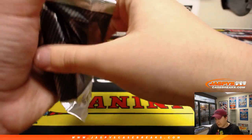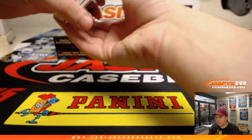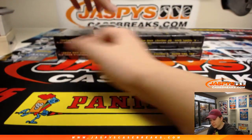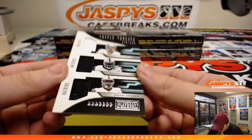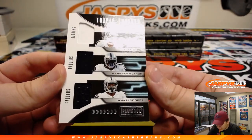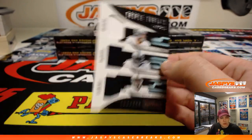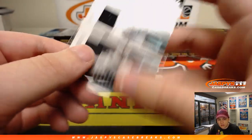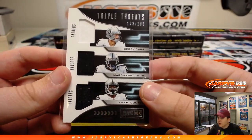Next box. Terrence Williams gone, so we've got Amari and Gallup on the other side. They'll probably draft a receiver too. Cole Beasley still in the slot maybe. Next box — first hit: speaking of them, Raiders on this one — Amari Cooper, Marshawn Lynch, Derek Carr, Triple Threats, 143 out of 299, going out to Oakland. That's going to Jacqueline with the Raiders.